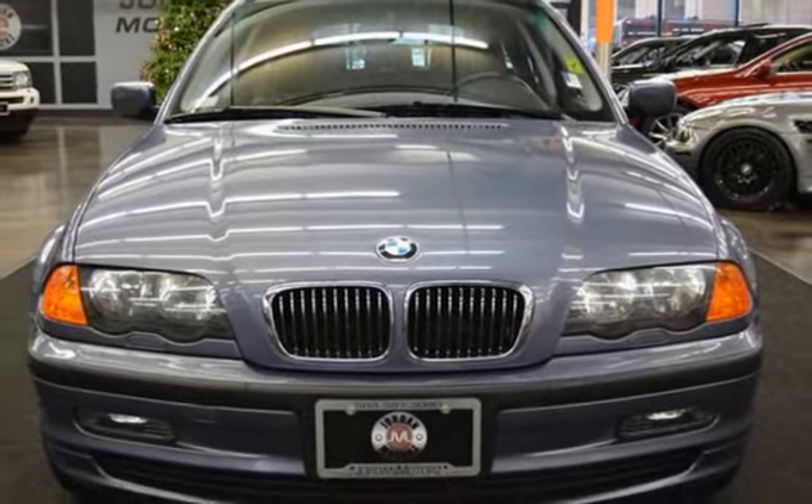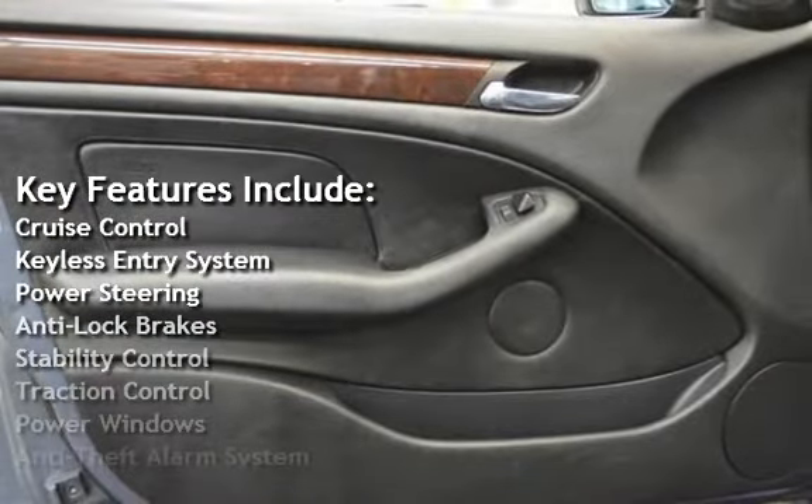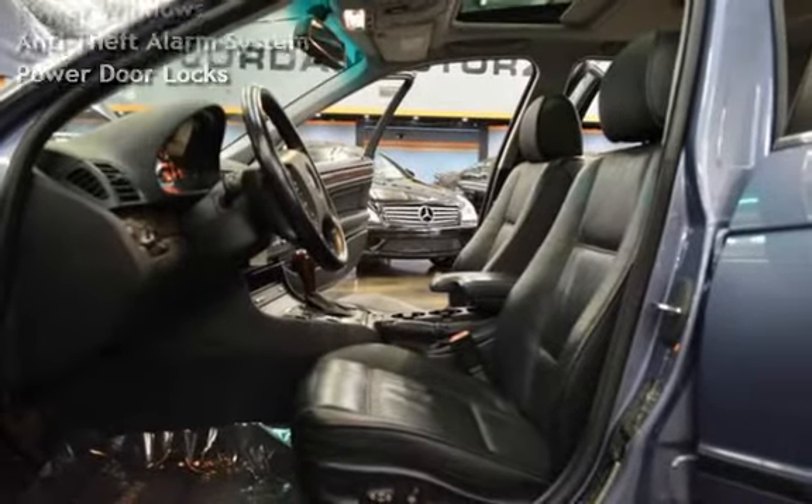Key features include: cruise control, keyless entry, power steering, anti-lock brakes, stability control, traction control, power windows, anti-theft alarm system, and power door locks.